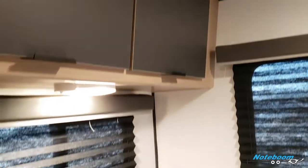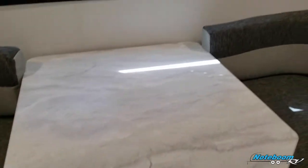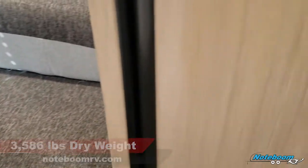Here in the back of the unit, we've got three windows on both sides, with dinette storage above both side windows. You get a four-person dinette here, which also converts to a bed for additional sleeping space. We'll show off the main sleeping area in just a second.